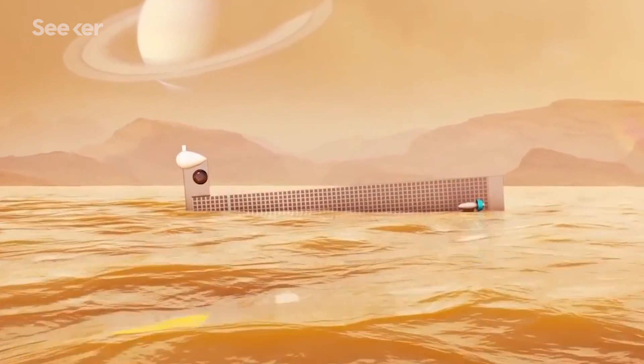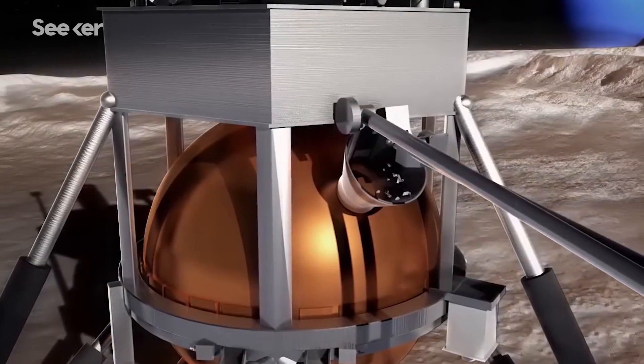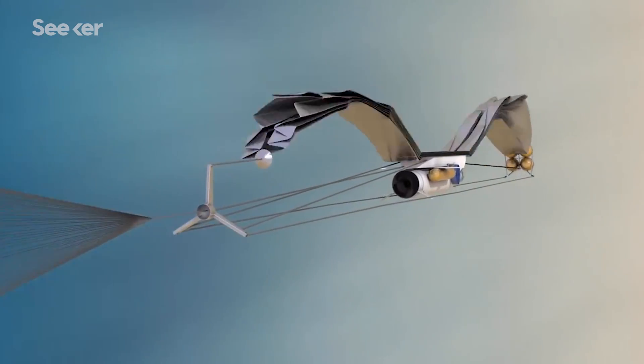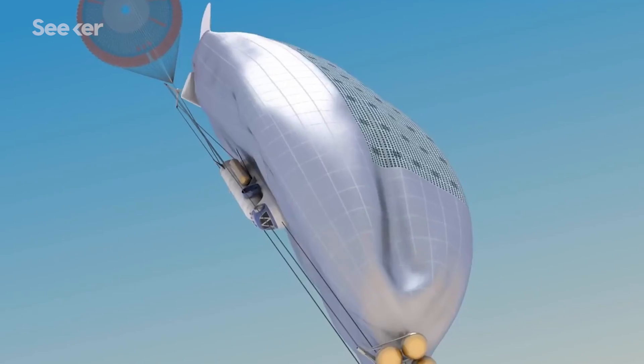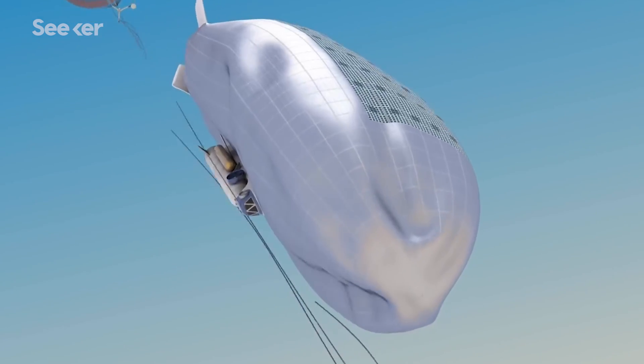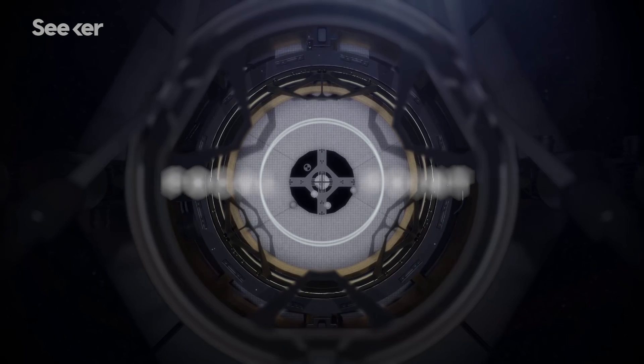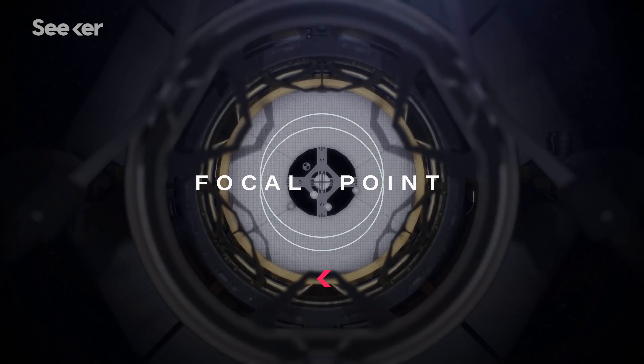A submarine that can dive through Titan's methane seas? A celestial hopper that can harvest frozen nitrogen as propellant? These are the types of futuristic spacecraft that could explore distant worlds for us. But while they look straight from science fiction, there's actually an in-house conceptual design team at NASA behind them.